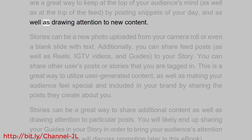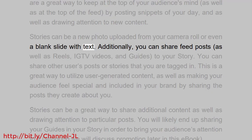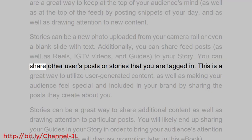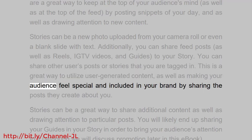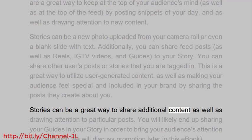By posting snippets of your day and drawing attention to new content, stories can be a new photo uploaded from your camera roll or even a blank slide with text. Additionally, you can share feed posts, reels, IGTV videos, and guides to your story. You can also share other users' posts or stories that you are tagged in — a great way to utilize user-generated content and make your audience feel special and included in your brand.